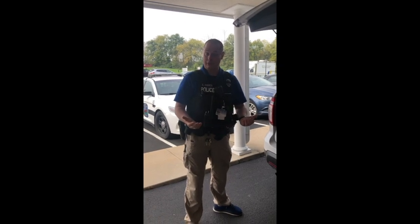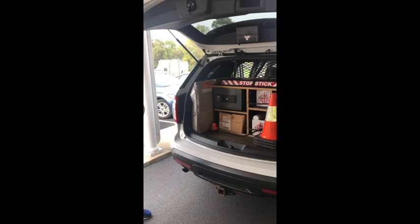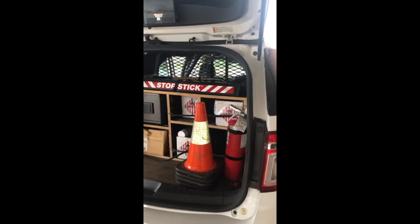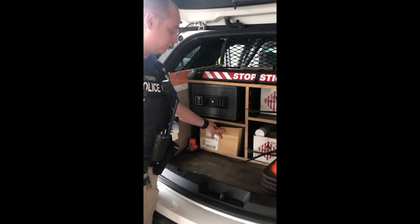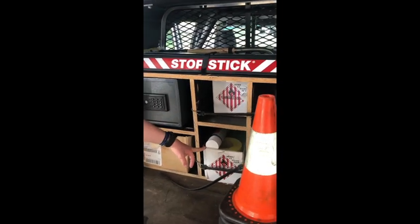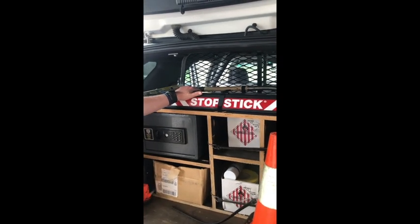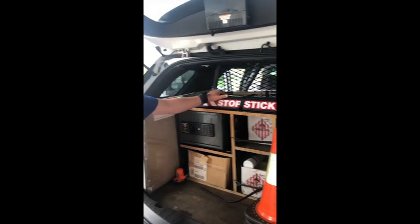It's Officer Fischer again, and I'm going to show you what's inside of my cruiser, which is very similar to most police cars. We've got some cones here, some flares, and we carry a fire extinguisher. I've got a box full of different kinds of tools for various applications — evidence collection tools, some tape, gloves, bags, things that would help me collect evidence. Up here we have stop sticks, which are useful for a high-speed vehicle pursuit. They will deflate a tire safely, allowing us to stop a pursuit.